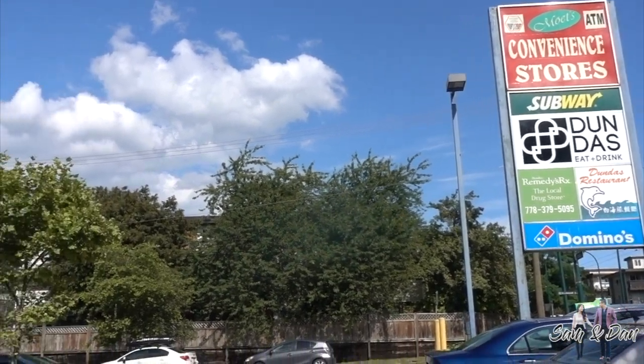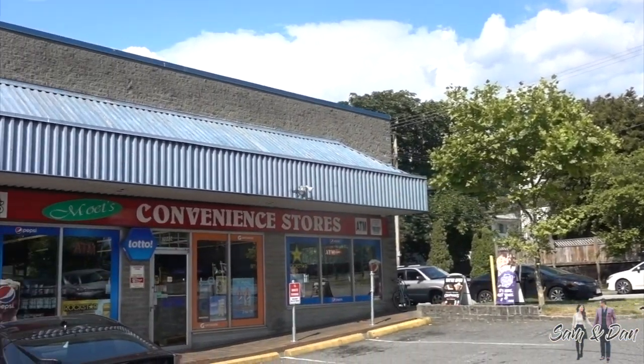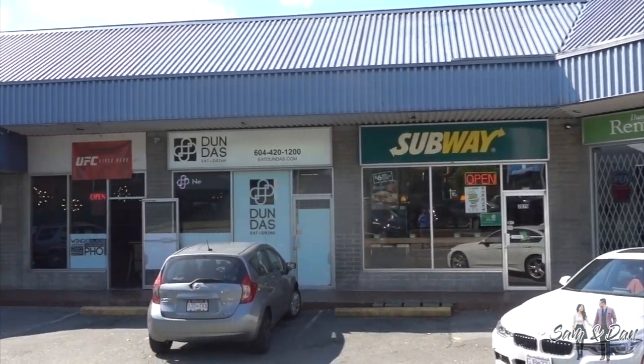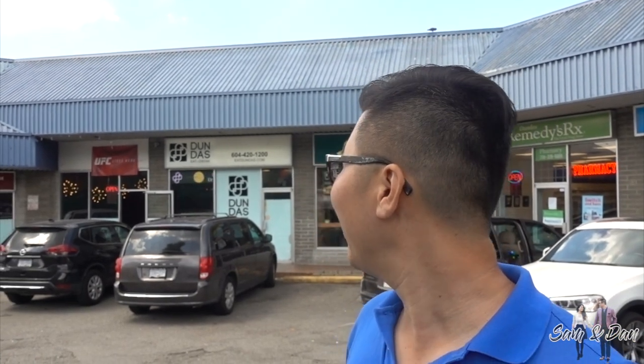The Dundas Eat and Drink restaurant is located at 2077 Dundas Street in Vancouver. Here we are at the Dundas Eat and Drink. This is the place I've been dreaming about coming to for a while, and I haven't had a chance since we had a baby. It's supposed to be a fusion South Asian food, so I want to see what it's all about. It has a lot of buzz going on, so let's check it out.